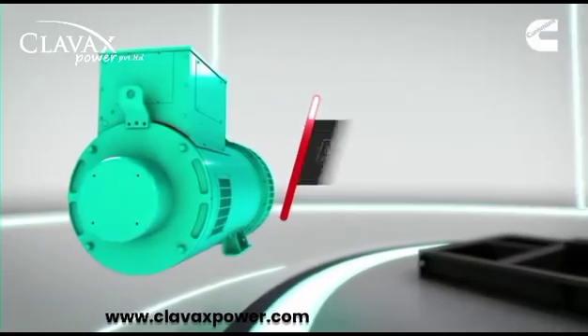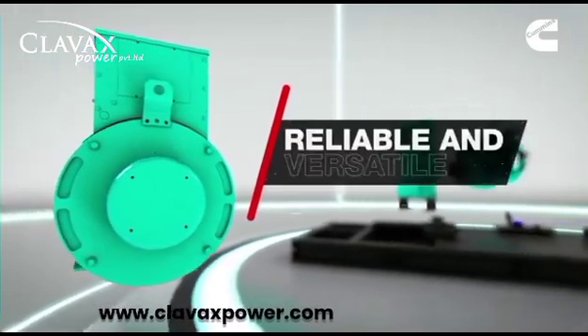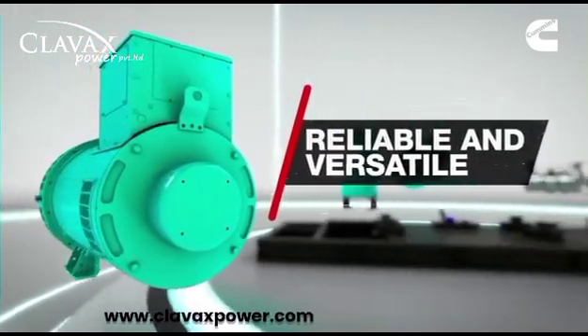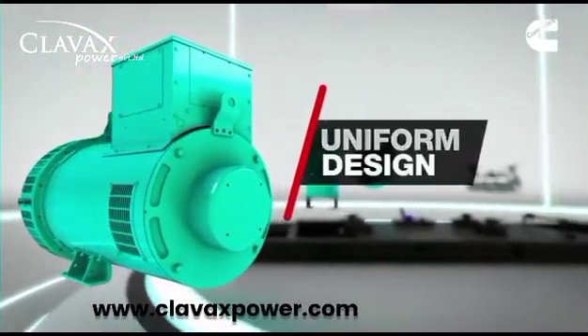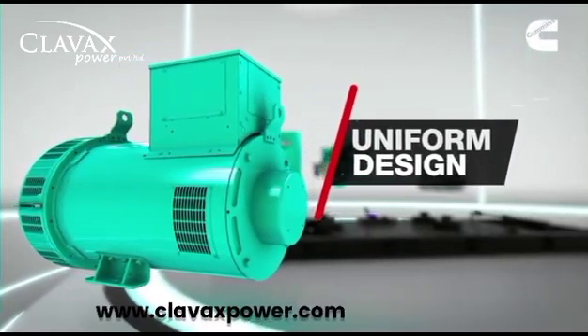The Stanford alternator sets the standard for ruggedness, reliability and versatility. Our alternators are designed uniformly across all nodes, delivering exceptional performance.